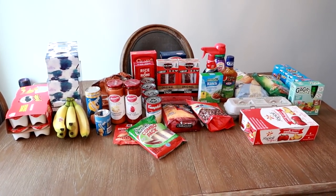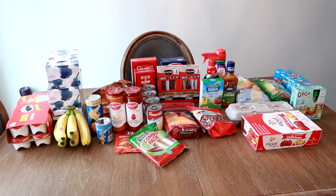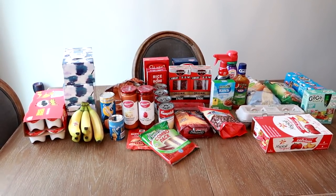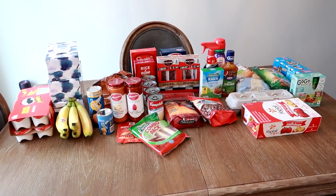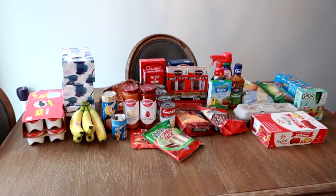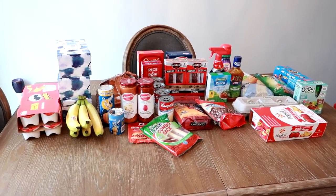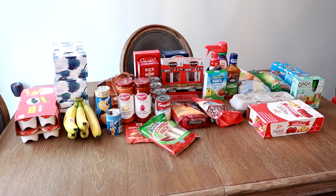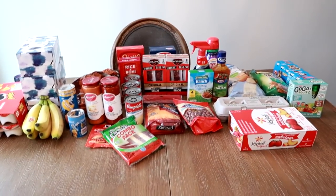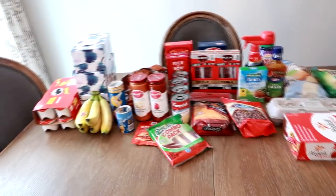Hey guys, so this is the second Walmart haul in this video. These hauls were filmed in the same week but opposite ends of the week. Usually when you're seeing a grocery haul, you're seeing it several days later. I have to film on my kitchen table today because the area on my kitchen counter I usually film these hauls is occupied right now — I've got two crock pots going. I've got a pulled pork going and then a soup going that I'm freezing. But anyways, this is everything from Walmart part two — this haul was about $90. I'm going to start on this side and work my way over.